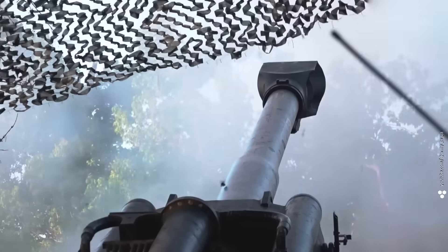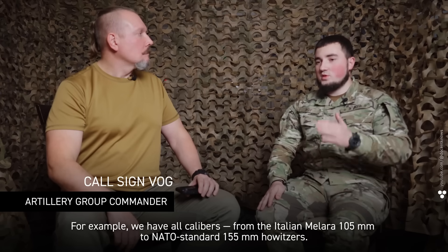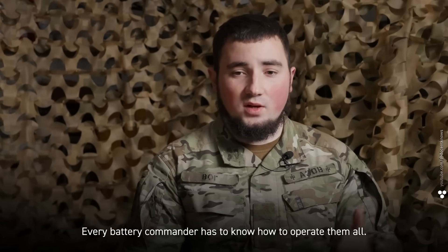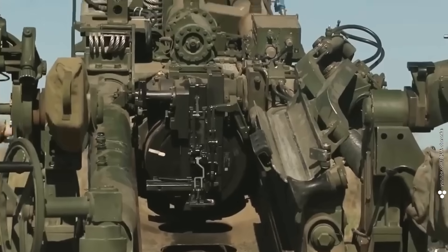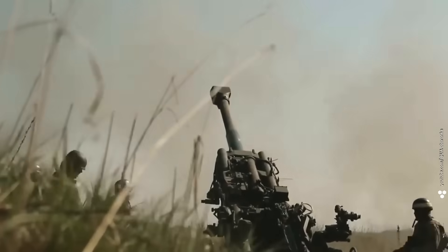Since the war started, Ukraine's artillery force has become the most varied in history — with all calibers from the Italian Melara 105-millimeter to NATO-standard 155-millimeter howitzers. Every battery commander has to know how to operate them all. Ukraine's got the best barrels from all over the world, made across a full century of design.